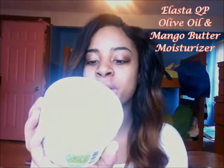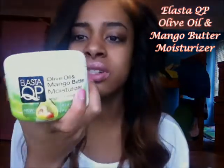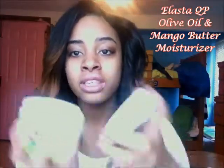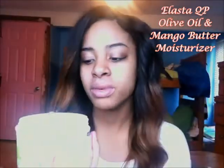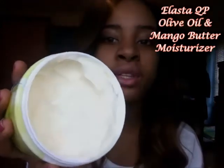What I got was the Elastic QP Olive and Mango Butter Moisturizer. This is the original formula — I just noticed that it said that. But it's a different wrapping now; before it used to just be a nice white jar. I absolutely, absolutely love this product. I had to run out to buy my Elastic QP butter since I'm home. This is what it looks like — you can already tell I've been using it.